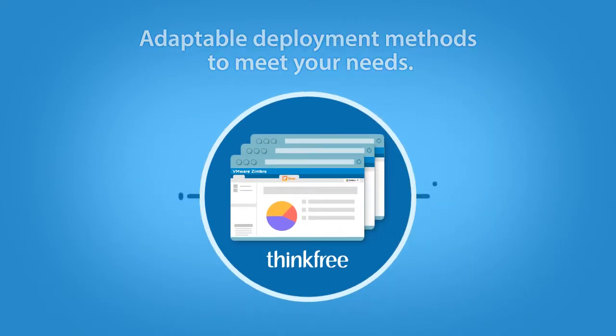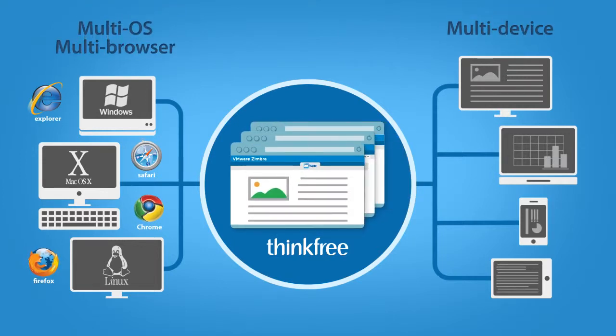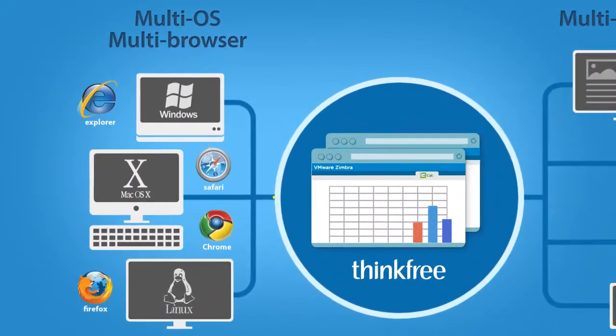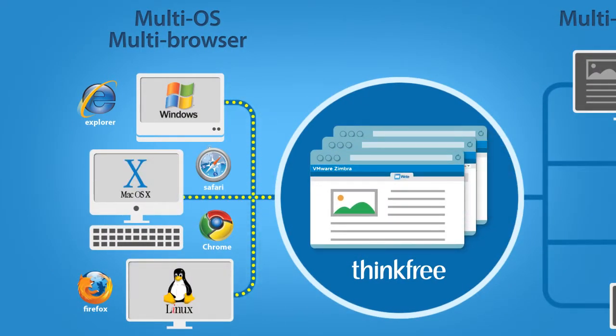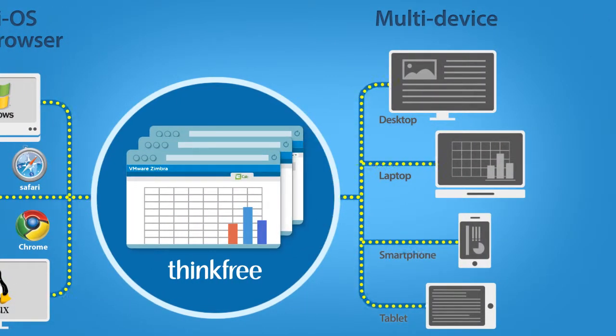You no longer need to worry about your computing environment when working on your office productivity tasks. ThinkFree supports various browsers on any OS — Windows, Macs, or Linux. ThinkFree can be used in all kinds of devices, such as desktops, laptops, smartphones, and tablets.